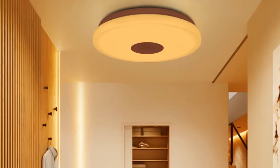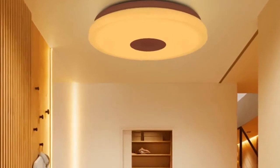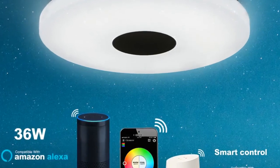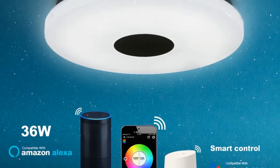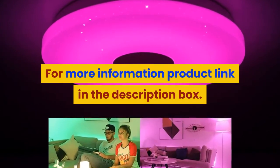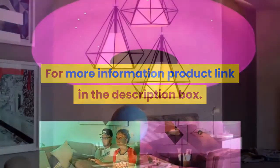Adjustable temperature range to suit different lighting conditions. Dust seal design and anti-mosquito design for light emitting cavity — bid farewell to dust and flying insects. The illuminated surface does not darken the ceiling. Specifications: material PC plus acrylic, applicable area 16 square meters, color temperature range 2700K to 6000K, input power 36W. For more information, product link in the description box.